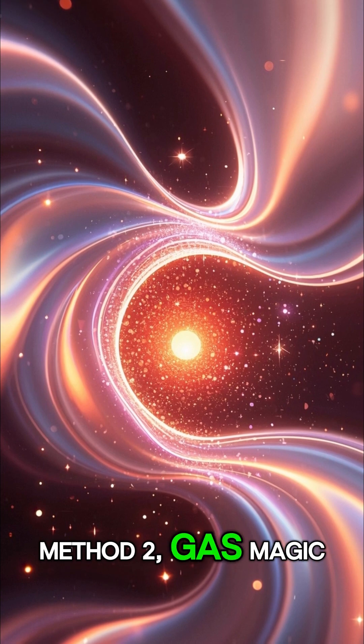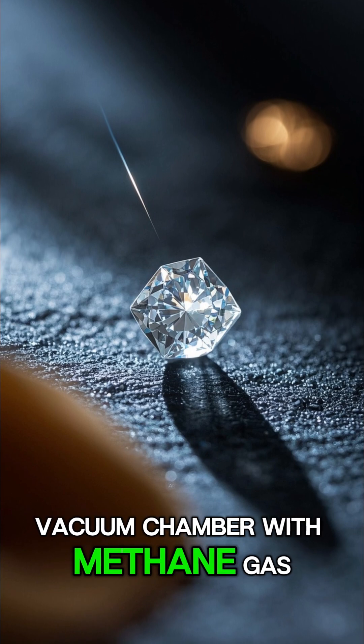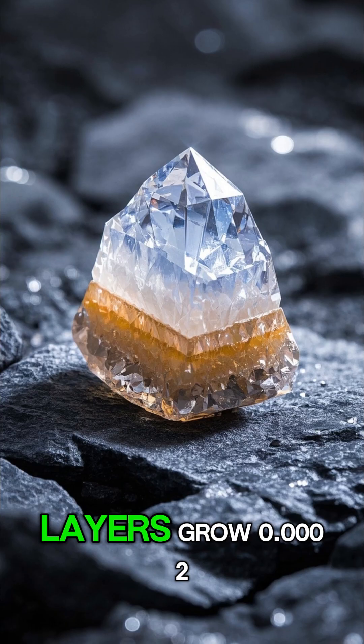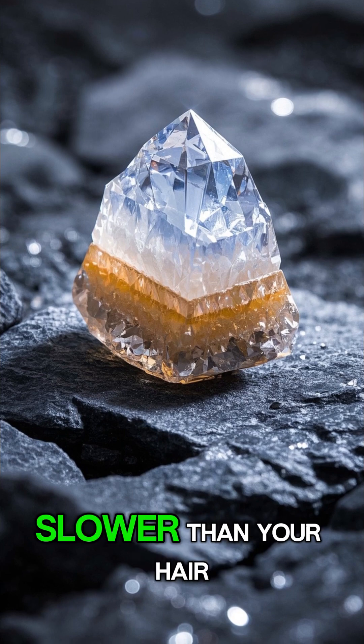Method 2: Gas magic. Start with a tiny diamond seed chip and flood a vacuum chamber with methane gas. Zap it with microwaves until carbon atoms rain down, then let it grow. Layers grow 0.002 millimeters per hour — slower than your hair.